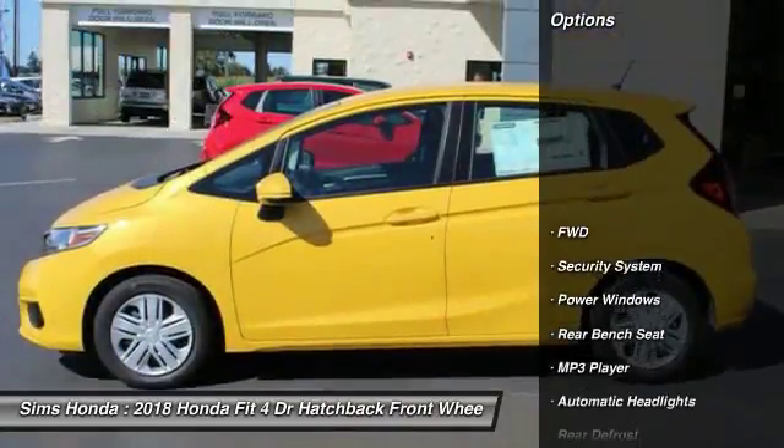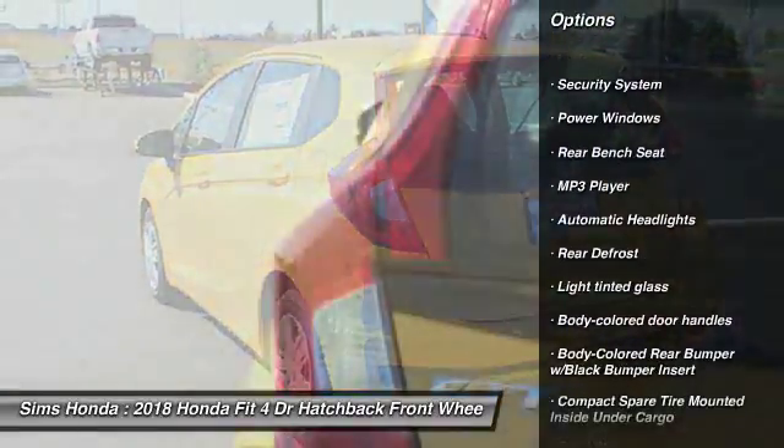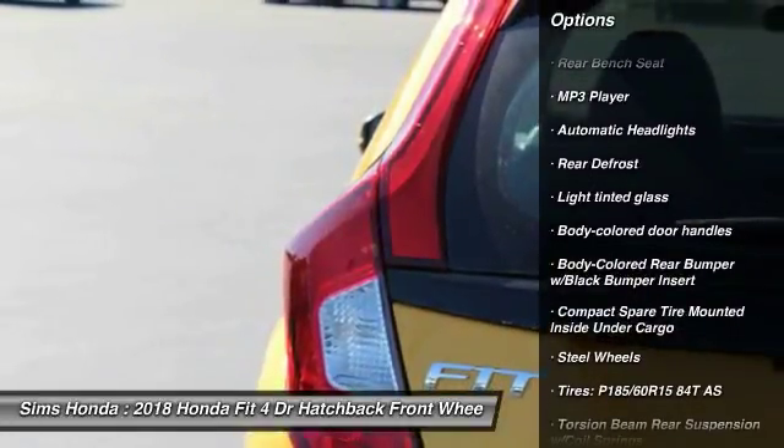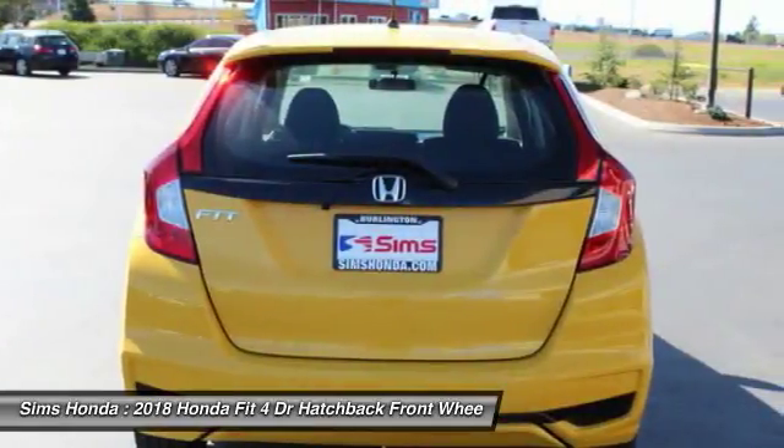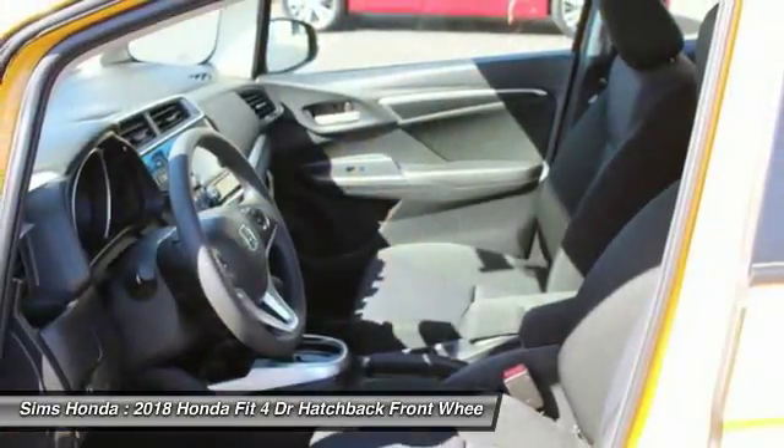Here are some of this vehicle's great options: traction control, backup camera, keyless entry, steering wheel audio controls, anti-lock braking system, stability control, air conditioning, Bluetooth, and front-wheel drive.